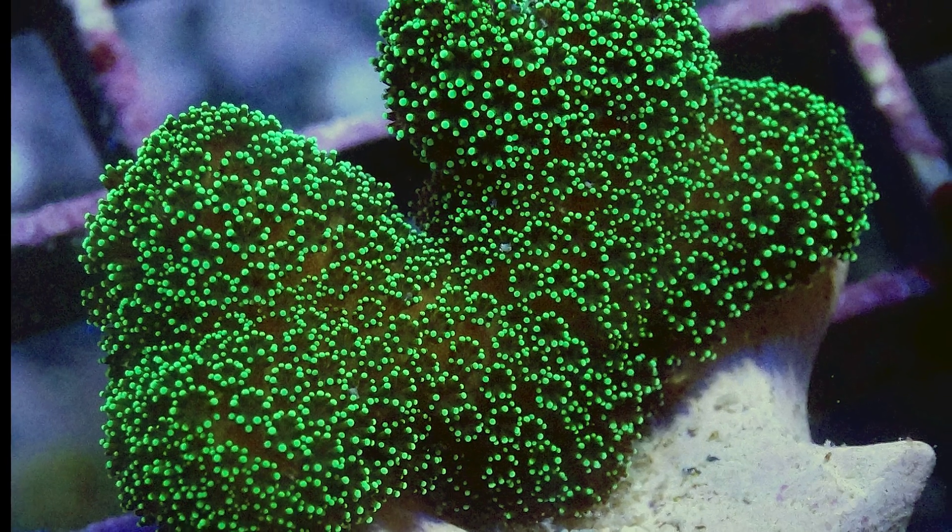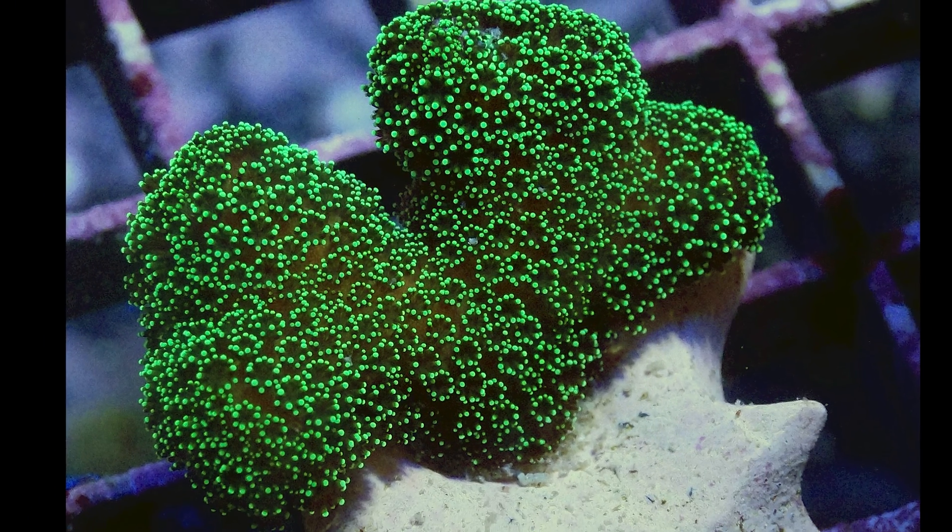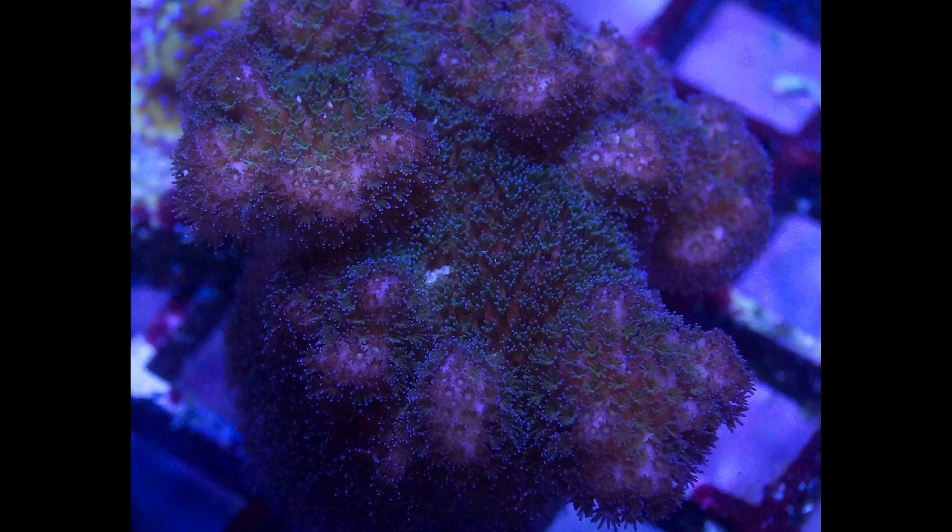These corals love a bit of action. Moderate to strong water flow is key to keeping Pasalapora clear of debris and promoting their overall health.